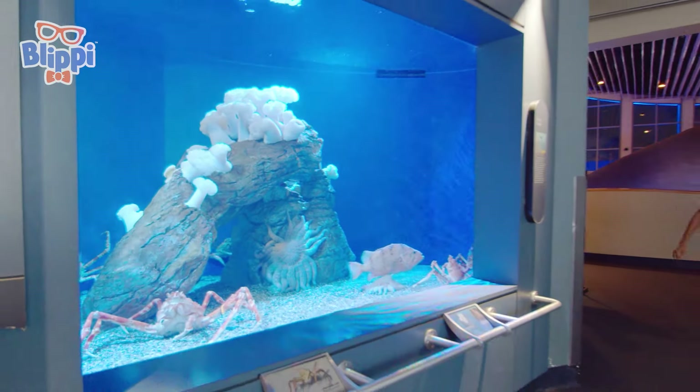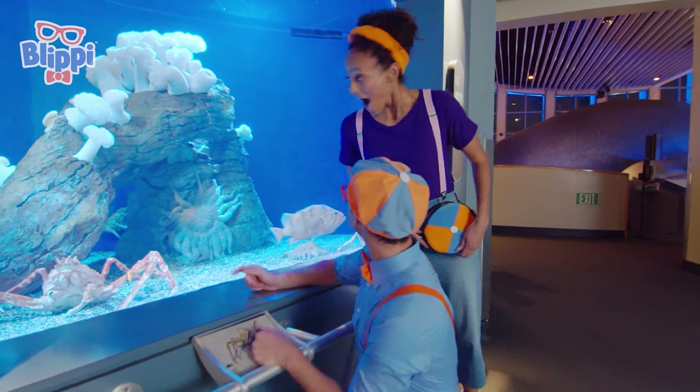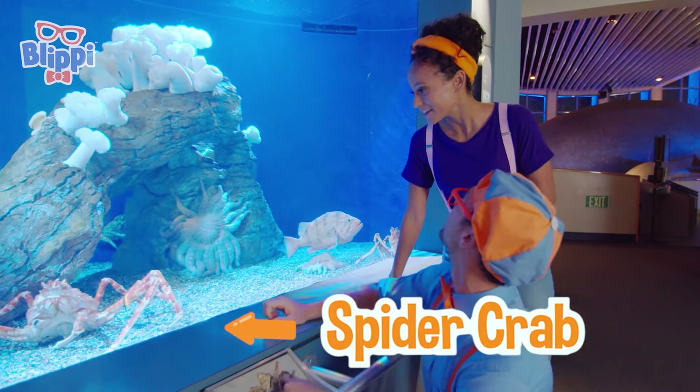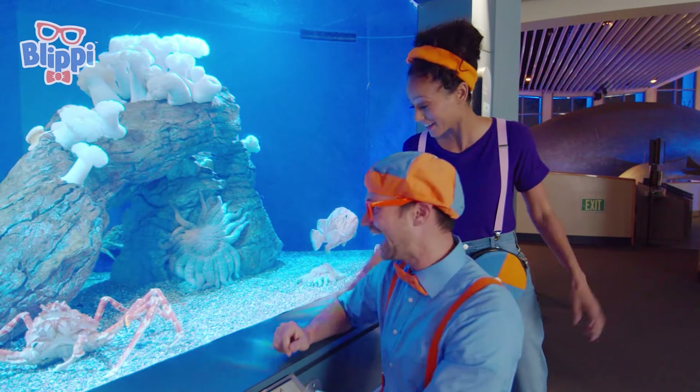Whoa! Check it out — it looks like a spider crab! Yeah, it looks like a giant red spider, but it's a crab!